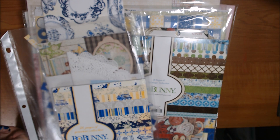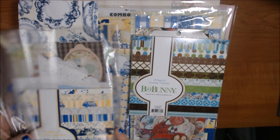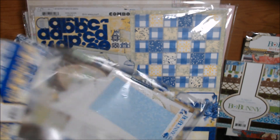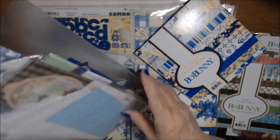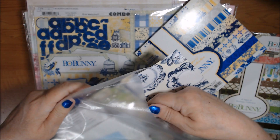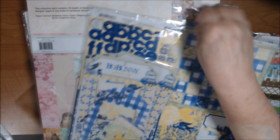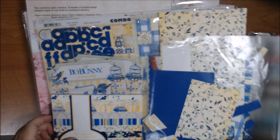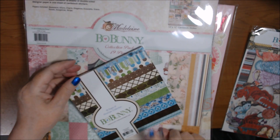Lot four is Beau Bunny and K&Company. Most of it is unused except for the Genevieve collection. The larger paper pad is brand new, never used. I have some pieces from something else I used to go with it, plus two Noteworthy journaling packs and whatever's left of the 12 by 12 Genevieve collection, along with a brand new 6 by 6 from the same collection.